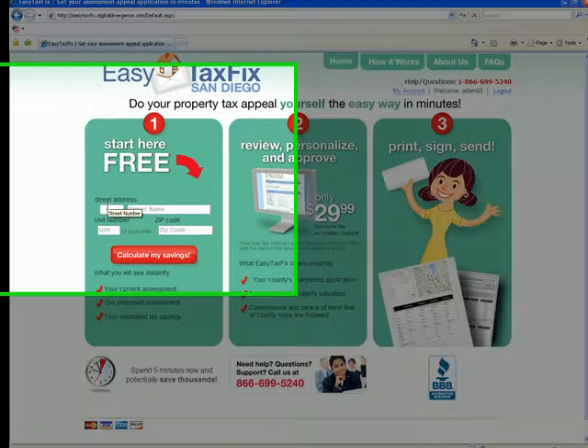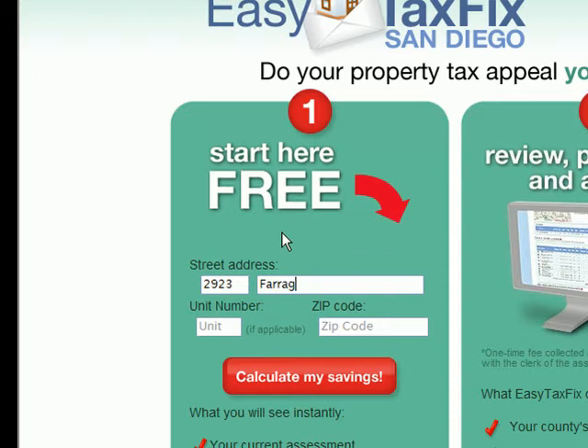Welcome to EasyTaxFix.com. Let's walk through a brief demonstration of how this web-based application works. With EasyTaxFix, you'll be able to complete your property tax appeal in just minutes.